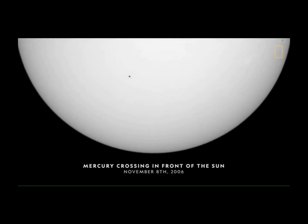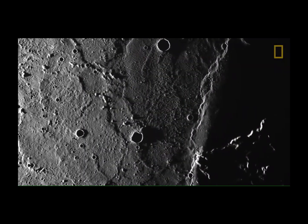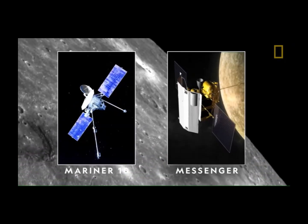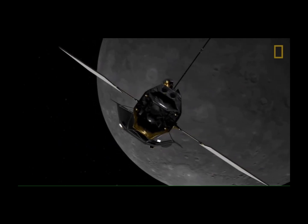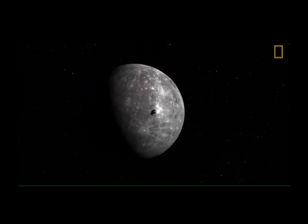From Earth, Mercury is difficult to observe because it's fleeting and so close to the Sun. And so far, it's only been visited by two spacecraft, NASA's Mariner 10 and Messenger. Those missions gave us much of what we know today, but future ventures are in the works, with high hopes of revealing more of Mercury's secrets.